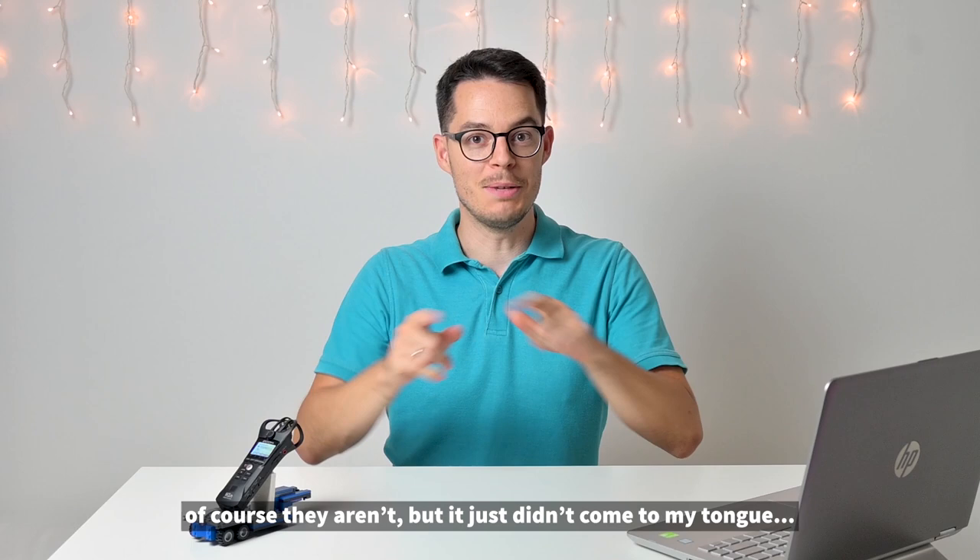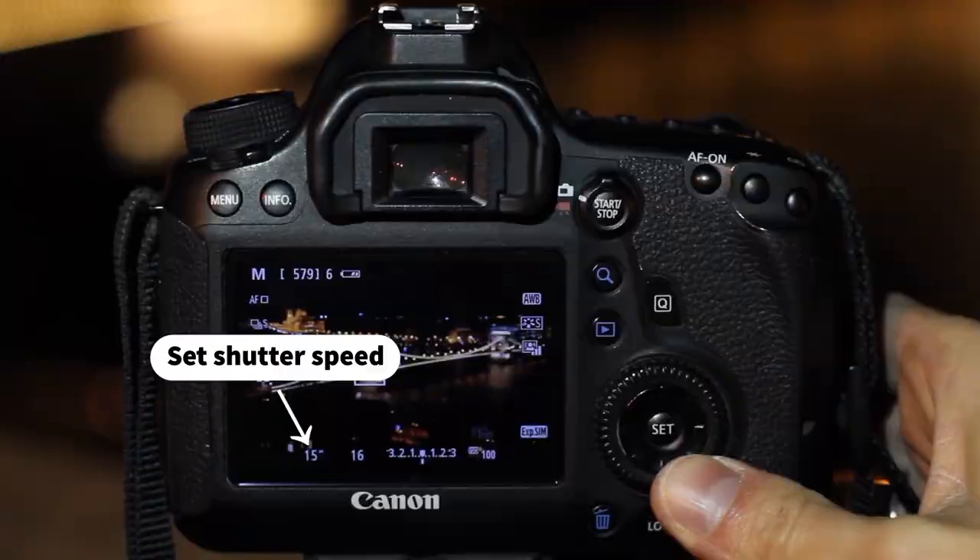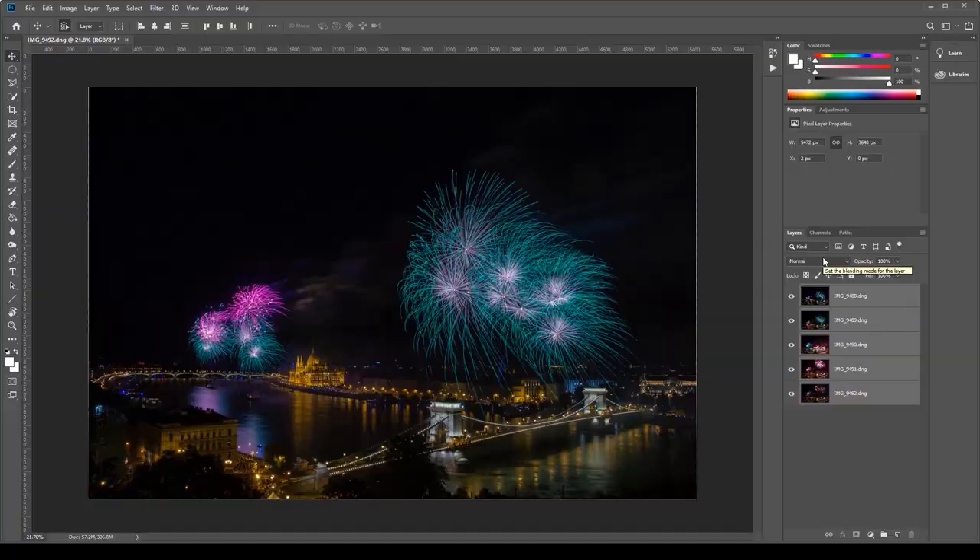Hi, my name is Miklos Mayer and I'm a photography tour guide in Budapest, Hungary. My channel is all about photography and especially night photography and advanced editing stuff. So if you are into these kinds of topics, please consider subscribing. Okay, so on to the footage I recorded with the updated Nikon Z50.